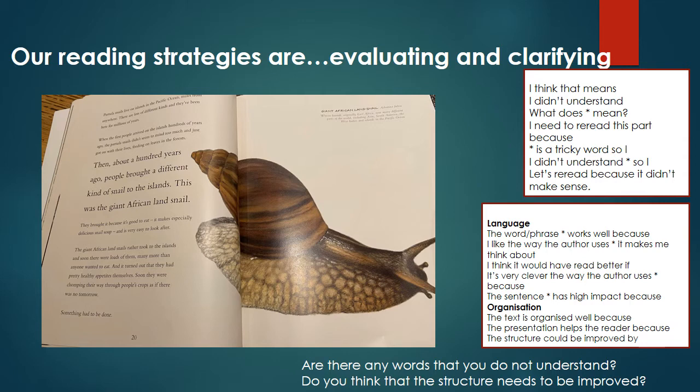Then, about 100 years ago, people brought a different kind of snail onto the islands — this was the giant African land snail. They brought it because it's good to eat; it makes especially a delicious snail soup and is very easy to look after. The giant African land snails rather took to the islands and soon there were loads of them, many more than anyone wanted to eat. And it turned out that they had pretty healthy appetites themselves. Soon they were chomping their way through people's crops as if there was no tomorrow. Something had to be done. You can see on the page a picture of the giant African land snail, found originally in East Africa and now in different parts of the world including Asia, South America, the West Indies and the islands in the Pacific Ocean.